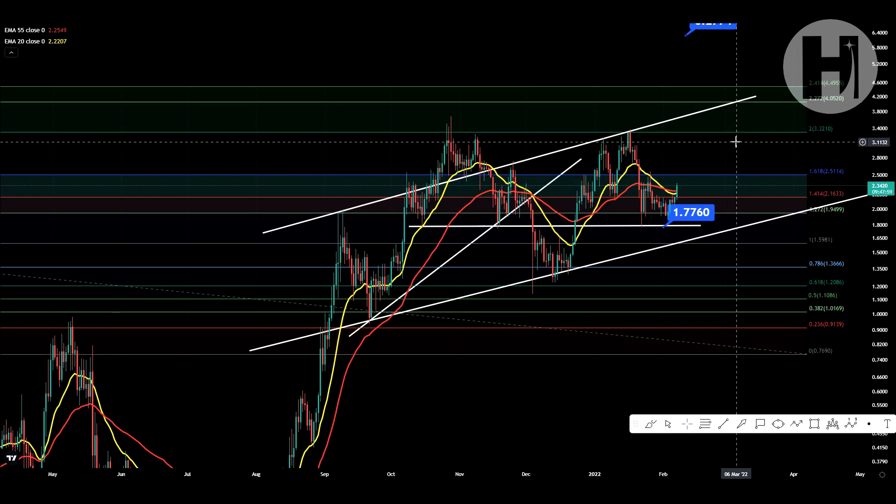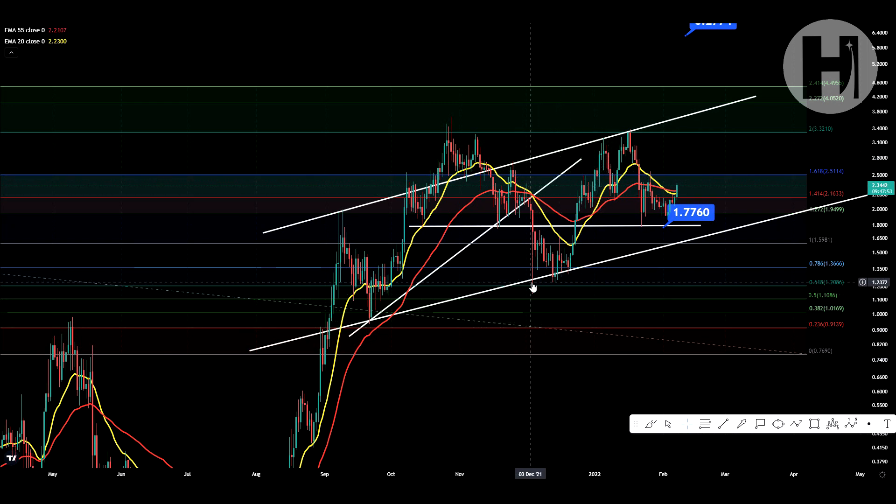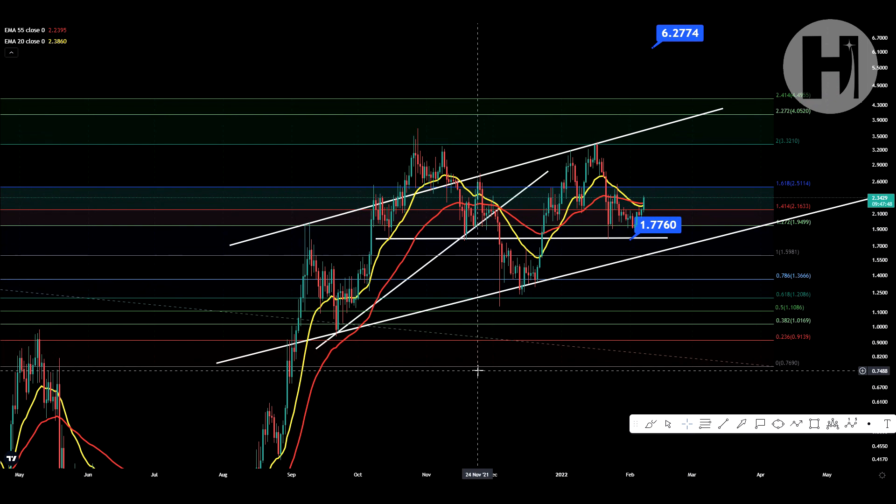Hey, what is going on, welcome back to the channel. In this video we're going to be taking a look at the FTM token. I do want to say that I'm not a financial advisor, you should do your own research before investing money into crypto. Now FTM has done really really well during all these harsh times for the crypto markets.